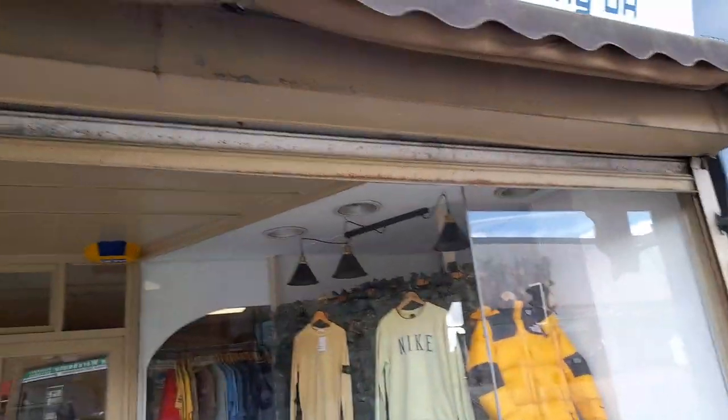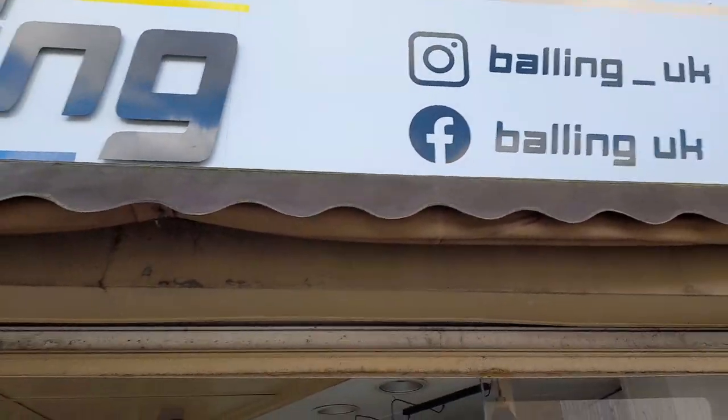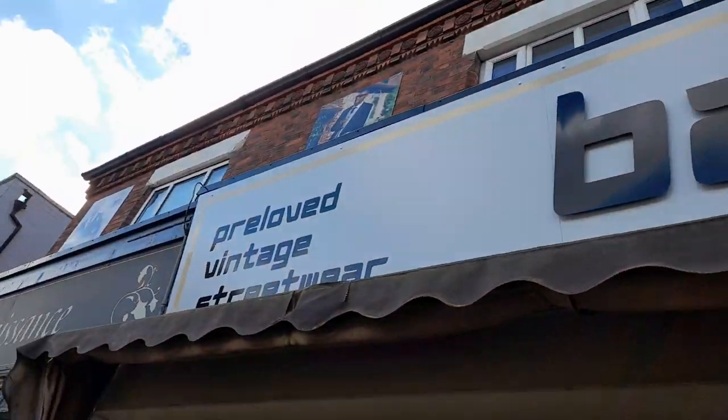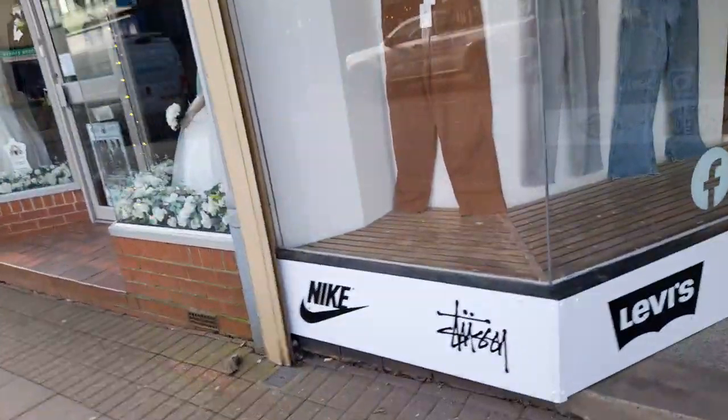Today I'm going to be doing the brand new fantastic shop that's opened up in Colville, which is called Balling. You can find them on Instagram and Facebook. Balling is pre-loved vintage and streetwear and it carries a range of well-known brands.